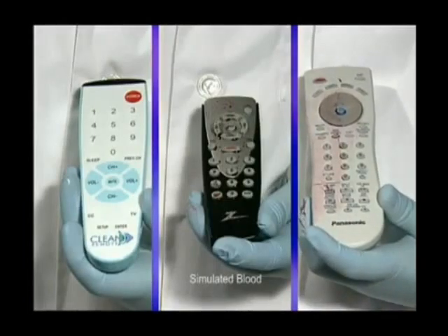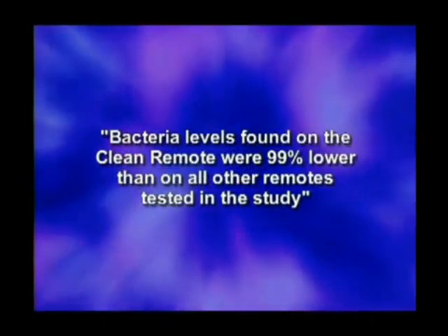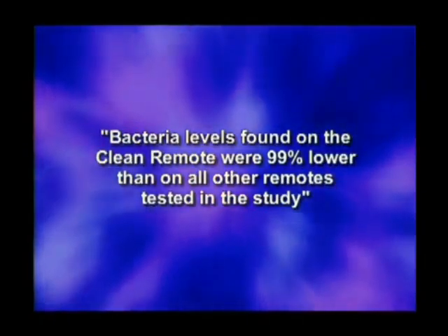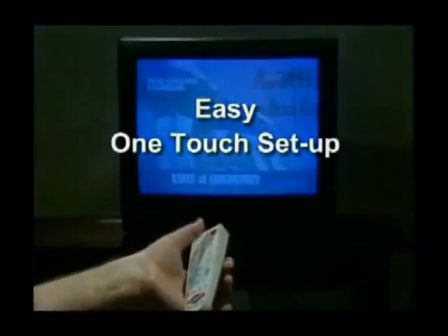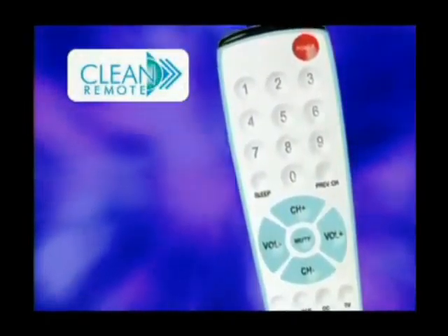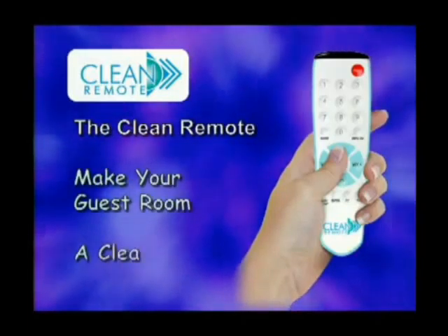The Clean Remote will not only stay clean and bright, but according to a clinical study conducted by University of Arizona microbiologist Dr. Charles Gerba, bacteria levels found on the Clean Remote were 99% lower than on all other remotes tested. The data showed the Clean Remote had far lower bacteria counts than any other remote, even before being cleaned. Easy setup: just a simple touch of one button and the remote programs itself, working over 200 brands of TVs. Its features and layout have been ergonomically designed for ease of use by staff and guests. The Clean Remote makes your guest room a clean room.